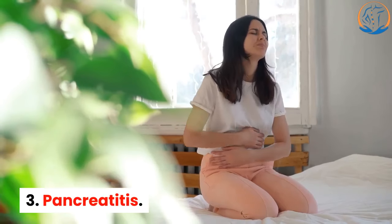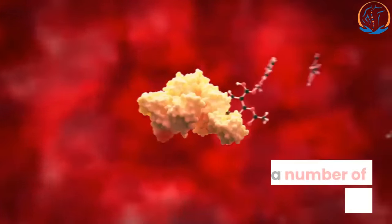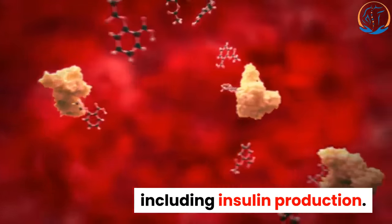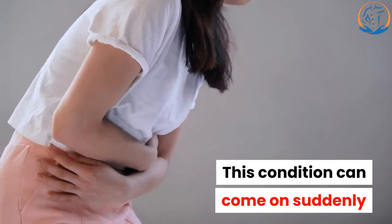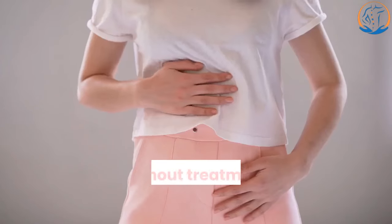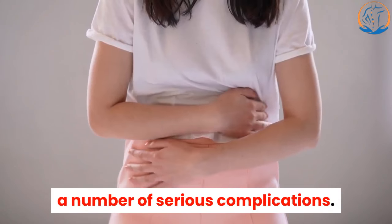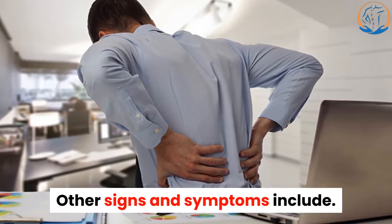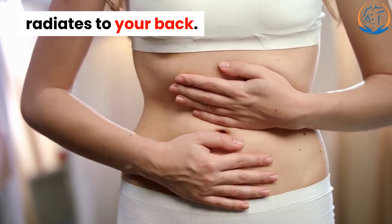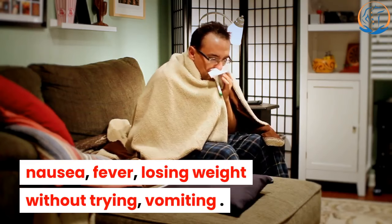3. Pancreatitis. Your pancreas is an organ in your upper abdomen. It has a number of important functions, including insulin production. This condition can come on suddenly or progress slowly over the course of many years. Without treatment, pancreatitis can cause a number of serious complications. Other signs and symptoms include: pain in the upper abdomen that radiates to your back, pain that is worse after eating, nausea, fever, losing weight without trying, and vomiting.